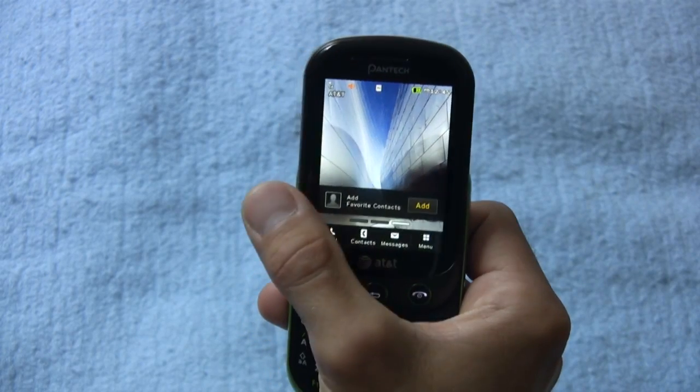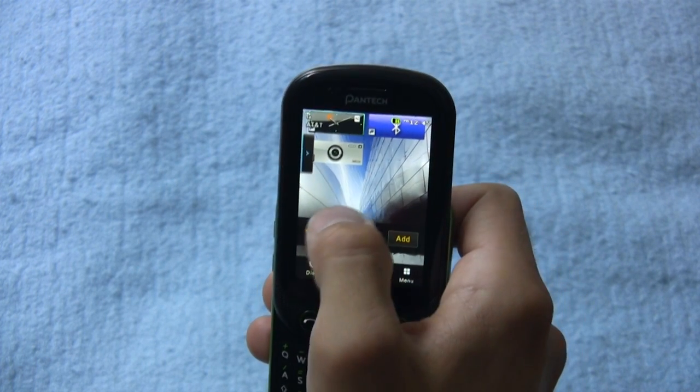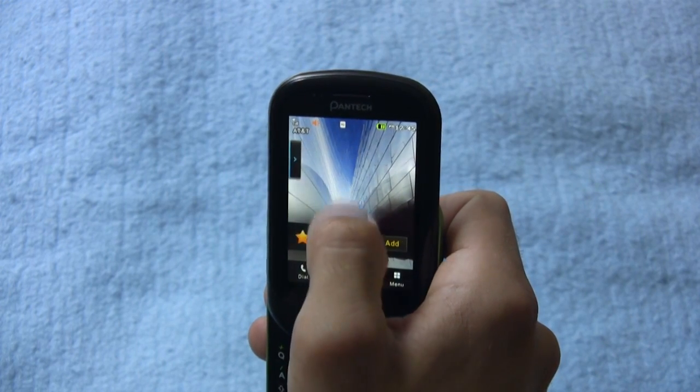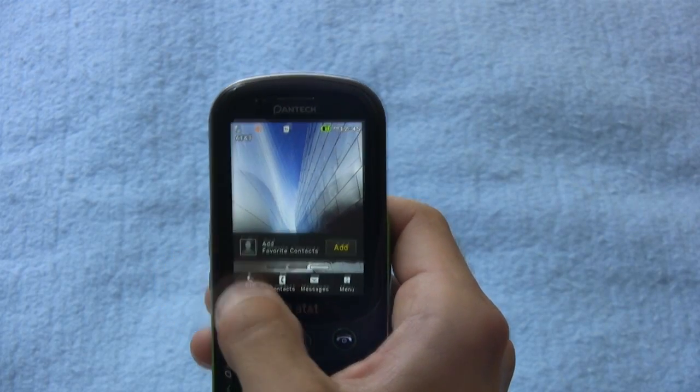Basically you have three home screens, and on one of them you have the ability to add widgets, programs, and applications. But you get this giant scrolling panel, and it's not intuitive at all when it comes to adding widgets to the screen.